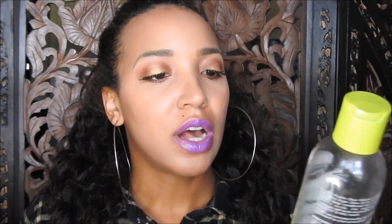The first is going to be this African Pride Olive Miracle Anti-Breakage Formula Maximum Strengthening Growth Oil — it helps stop breakage, split ends, and dryness. I like this because you can use it as a hot oil treatment as well as just using it dry on your hair. You don't have to use too much — a little bit goes a long way. This is a heavy oil for me. During the winter time, before I go and expose my hair to the winds and all that, I like to put this on so my hair isn't getting dried out when I'm outside. So this is my heavier oil for the winter.